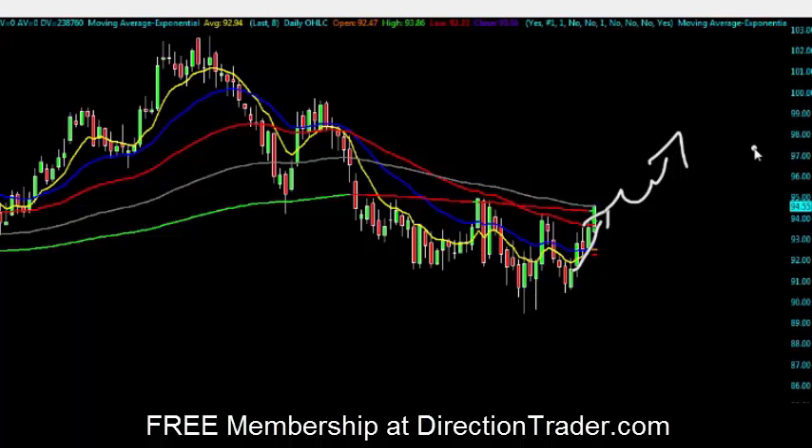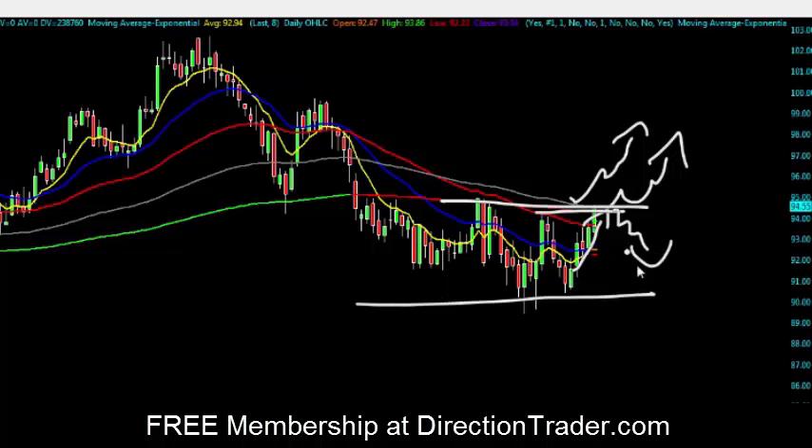So if we close above this swing high and open up tomorrow bullish, I will continue to trade this crude oil to the long side. If we open up tomorrow and are able to get back down below these swing highs, I can look for a little bit of a sell-off back into this consolidation area, back towards the midpoint, back towards all these moving average clusters in here. I will also be looking for that tomorrow.